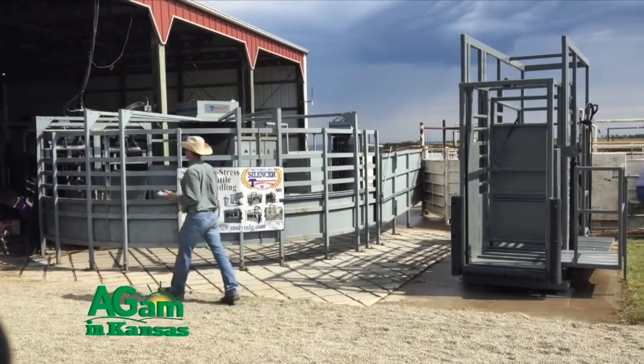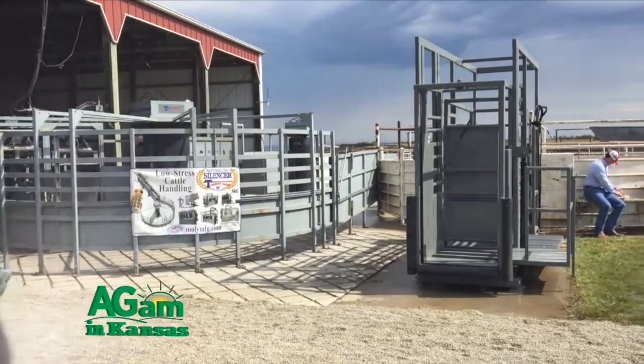Our thanks to Walt Fick joining us here at the Beef Stocker Conference. We'll send it back to Jamie in studio for more Ag AM in Kansas. Thanks, Dwayne. Coming up next, Dwayne catches up with John Mulhagen, owner of Mollie Manufacturing. Stay with us.